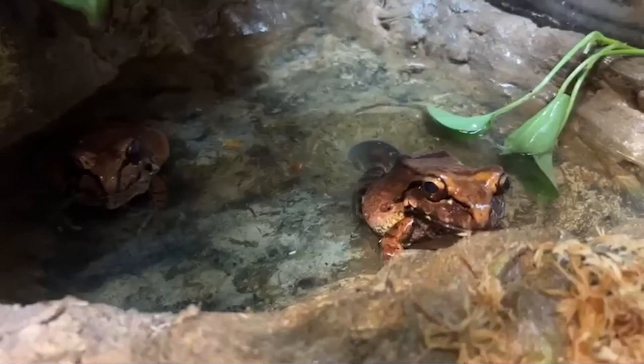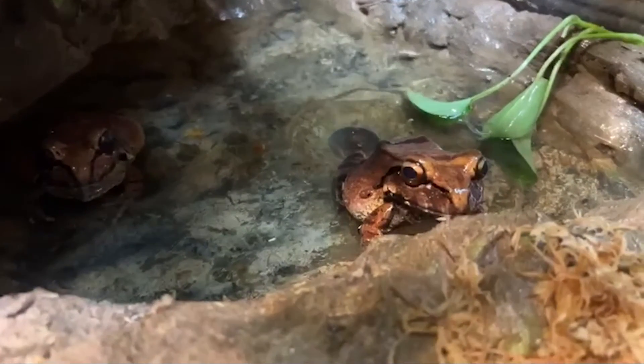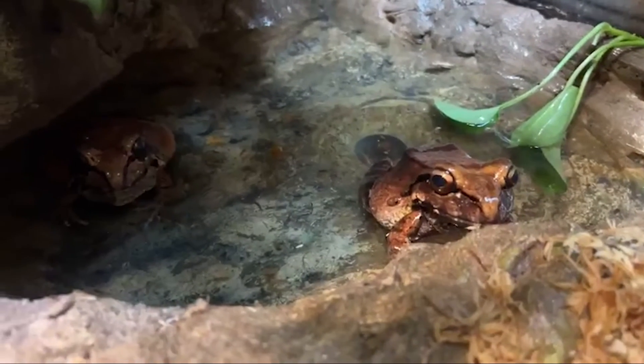These guys are typically nocturnal, so they tend to be their most active in the early mornings or in the later evenings. So if you want to see these guys hop around more, it's definitely better to come visit them early in the morning or towards the end of your trip here at the Houston Zoo.